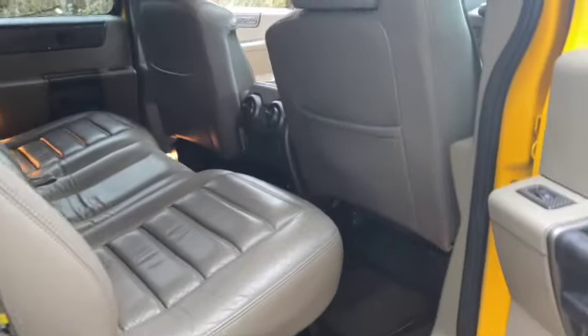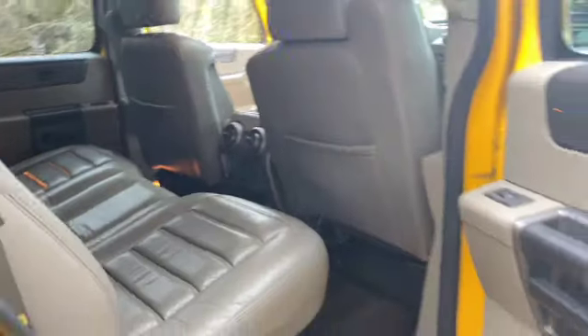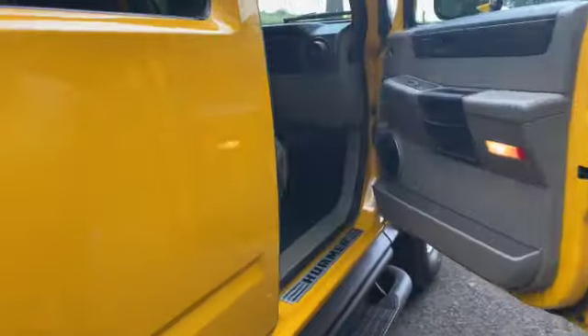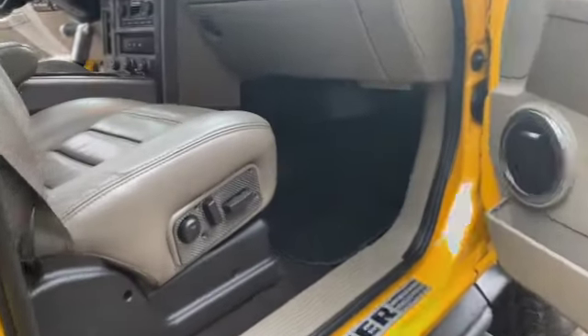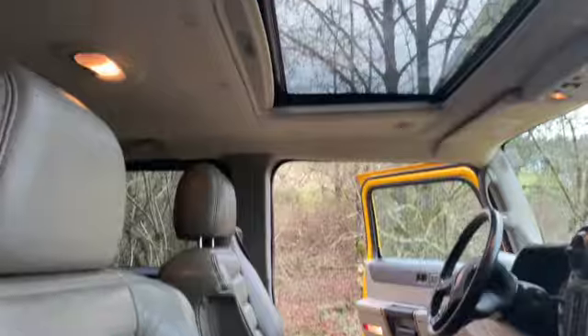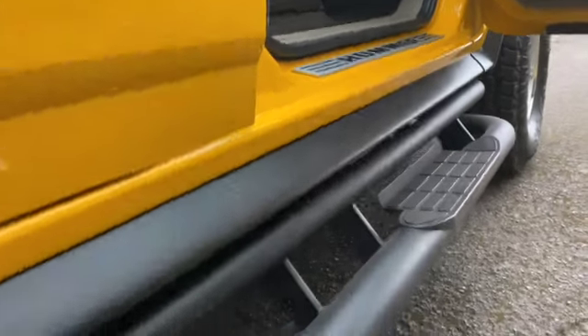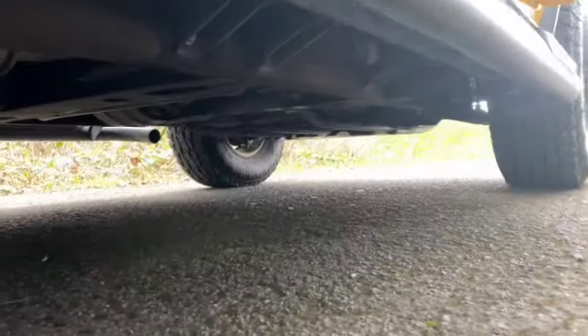Leather, everything looks new. Everything works as it should — heated rear seats. You can see up front these kick plates and everything are just perfect. There just isn't a single mark anywhere on this. So this is probably one of the nicest ones I've ever seen.